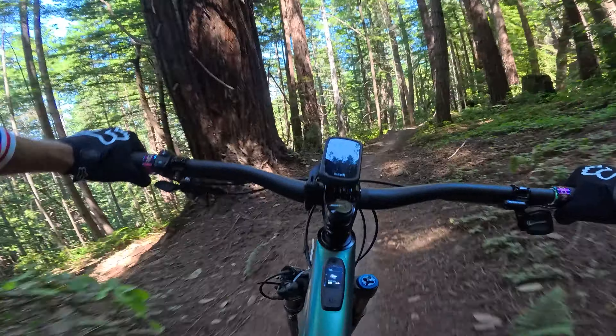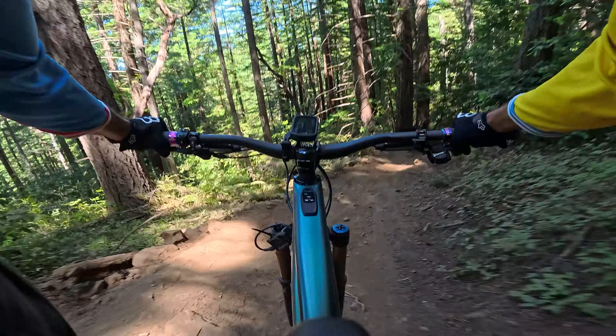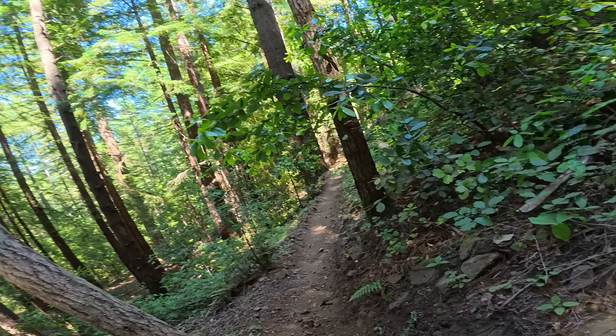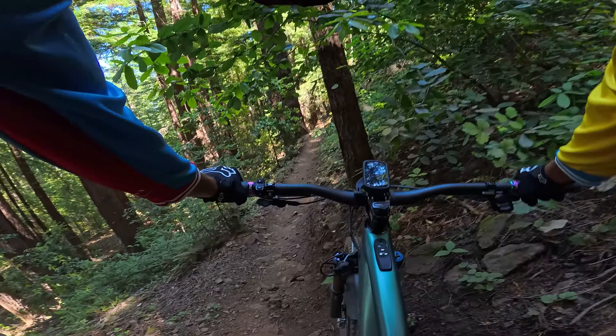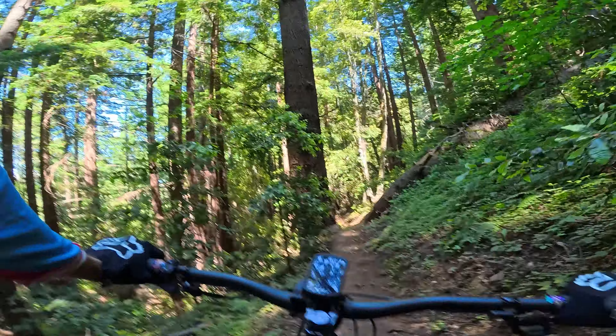Super dry today. Oh, what is this? This is new — where did this tree come from? Hmm, I don't know.